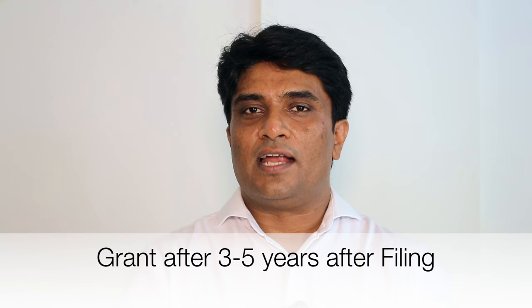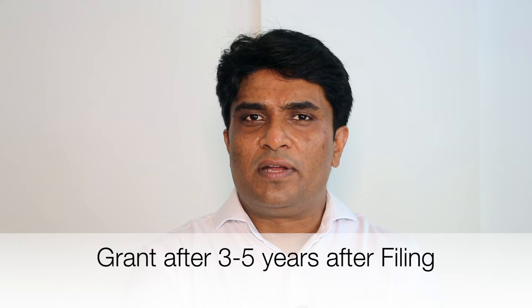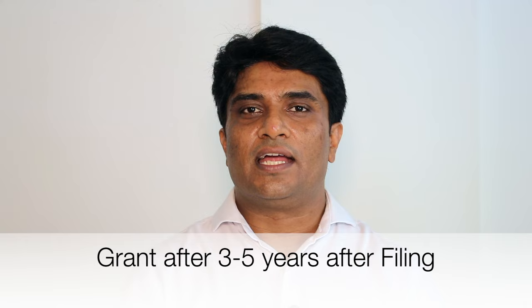If both parties agree on the patentability of the invention and the examiner is satisfied with the compliances provided, then your patent application is granted. Normally, it takes a minimum of three to five years of time in any country to get your patent application granted.